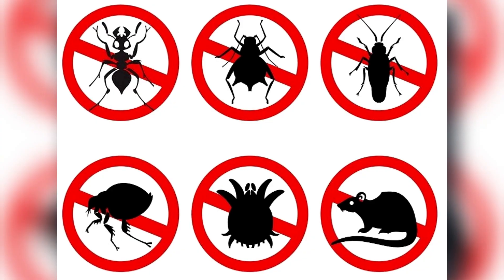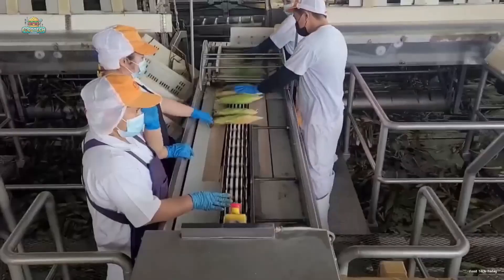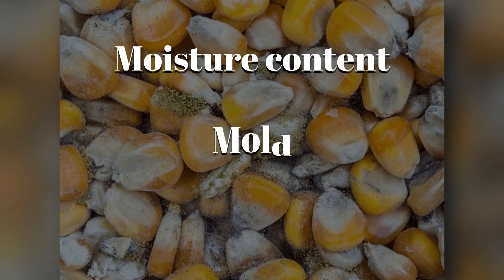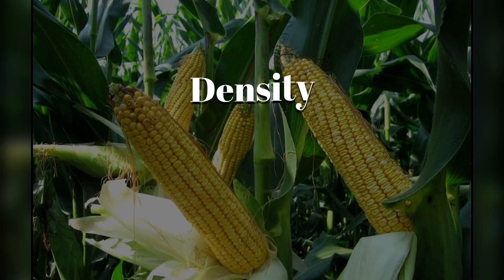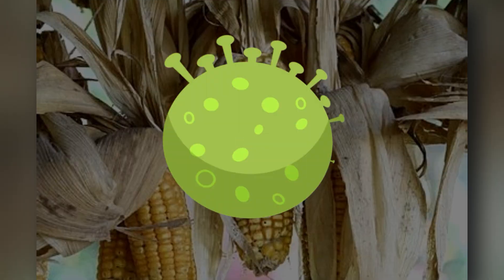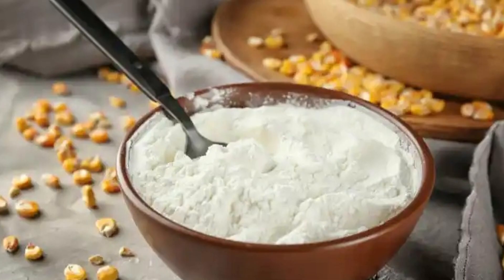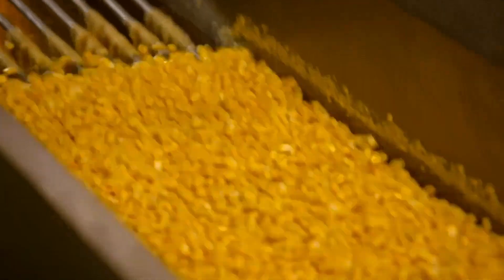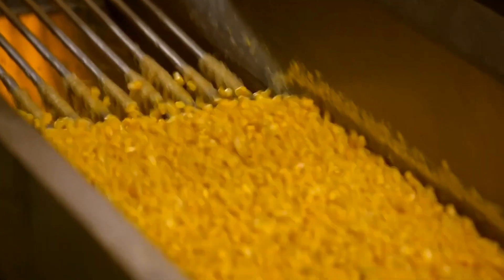Once harvested, the kernels are stored in massive silos, kept cool, dry, and pest-free to maintain quality. Before any processing begins, the corn is carefully sorted and inspected for moisture content, mold, kernel damage, density, and even color. This isn't just about looks — impurities can impact the starch's yield, color, and purity. Only the strongest, cleanest, most starch-rich kernels move forward.